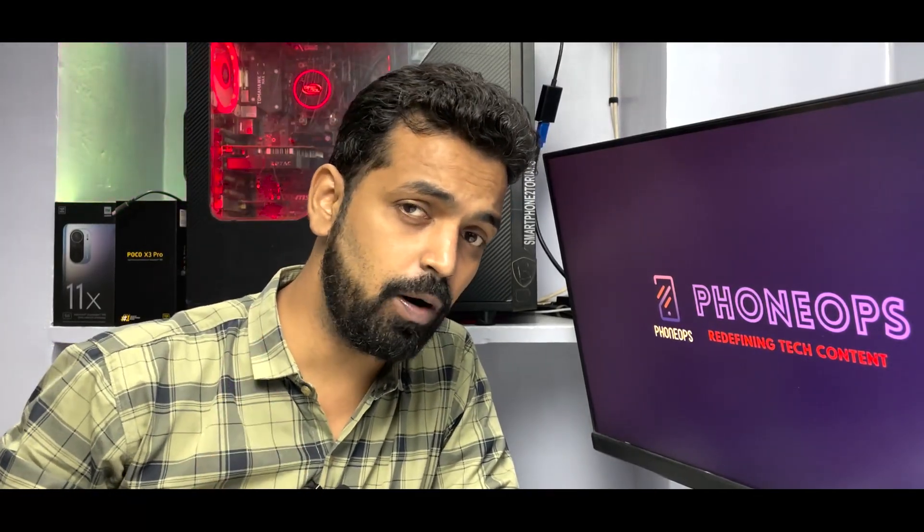Welcome to another video. POCO X3 Pro users, there's a new update available in India - MIUI 12.5.5 stable. Everyone is calling it an enhanced edition, but I don't think it is. Everyone is also saying 12.5 is not the reason for devices breaking - that it's a hardware issue. We're going to check that in this video. The update has been out for just a day; I installed it about two to three hours ago, flashed it, and tried all sorts of things. This is a quick review to tell you if you should install it or not.